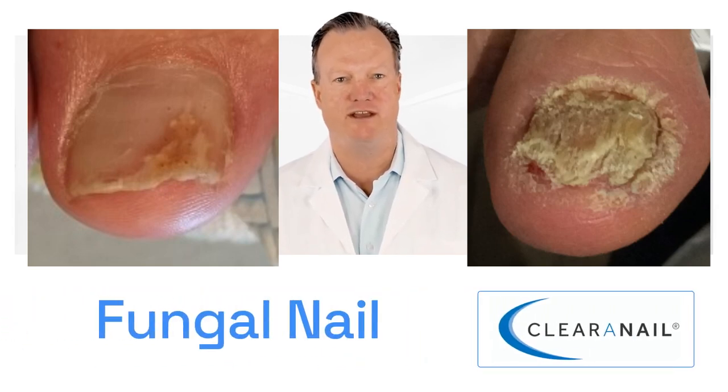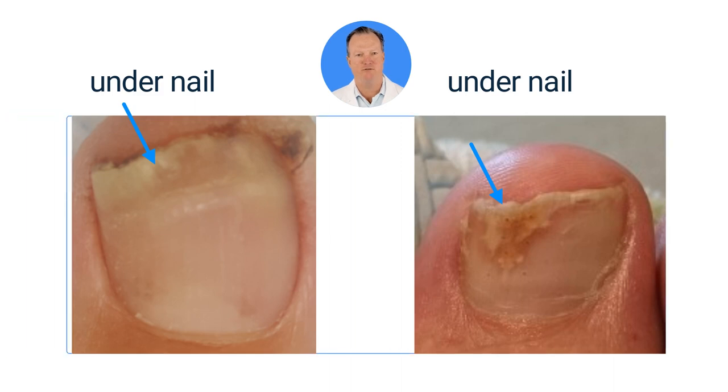Fungal nail affects up to 15% of the general population. It is often caused by a fungal skin infection on the foot called athlete's foot that gets under the nail.